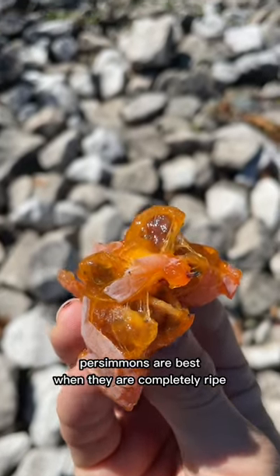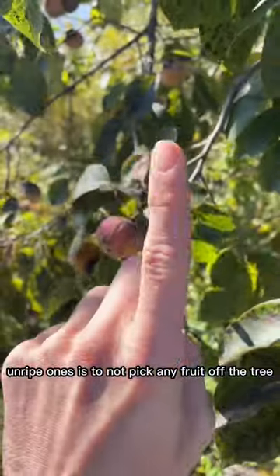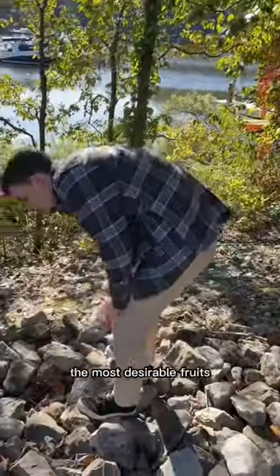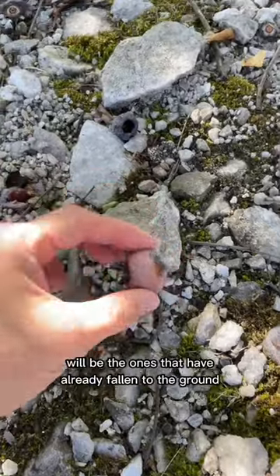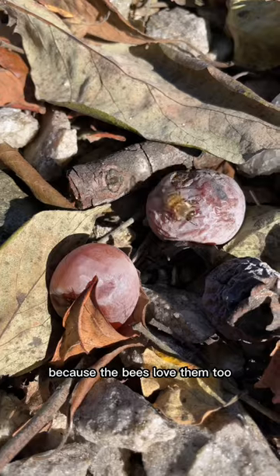Persimmons are best when they are completely ripe. The best way to avoid the bitter unripe ones is to not pick any fruit off the tree. The most desirable fruits will be the ones that have already fallen to the ground. Just make sure to watch out for bugs when you're picking them up, because the bees love them too.